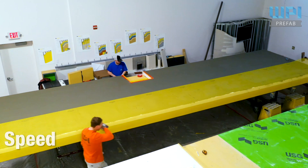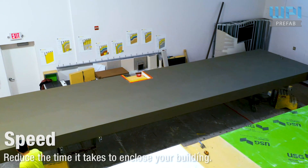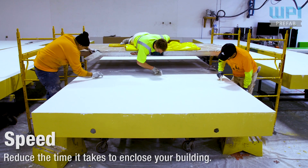By building off-site, our prefabricated system will save you time on your project schedule with faster building dry-in and an earlier start to your interior construction.